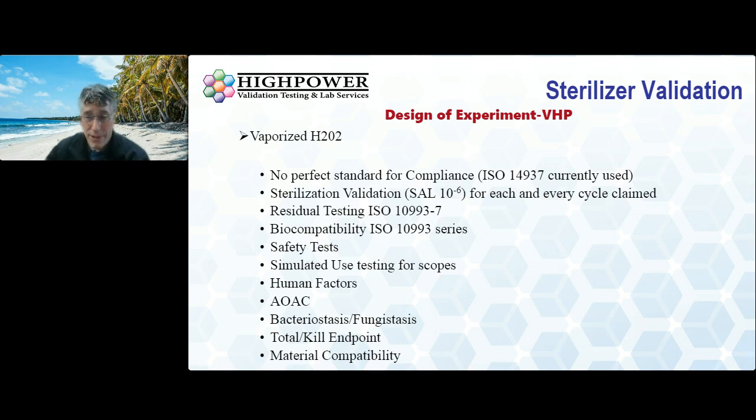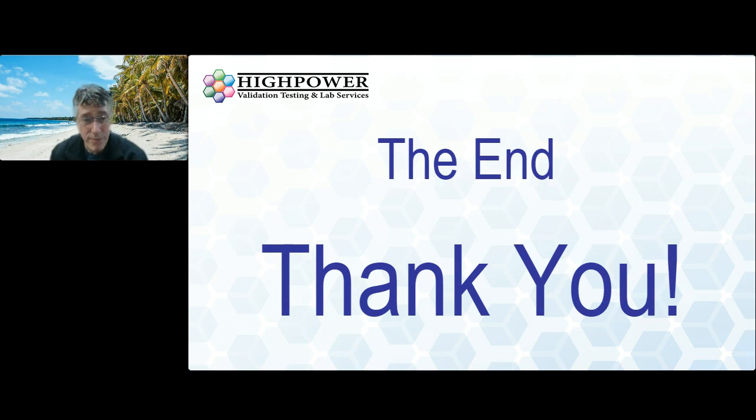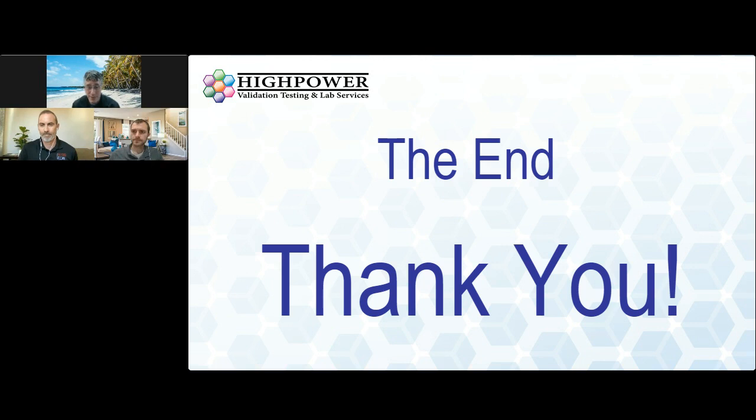That pretty much wraps up the validation testing for a sterilizer. Thanks to all the Beyond Clean folks — you guys did a great job today and I really appreciate being part of this. Thanks, Don. I'll have to admit, I'm not an expert by any means on the sterilizer side, and that was pretty enlightening to see what goes into all the various modalities. We've got some good things to dive into for the next 20 minutes or so between you, myself, and Bobby, and we have a number of questions from our audience.